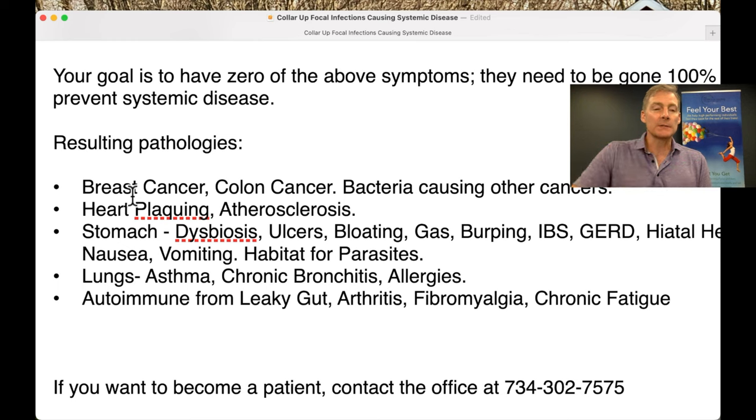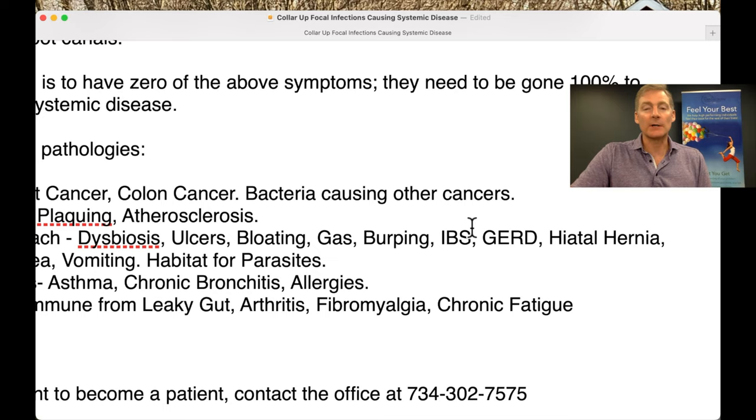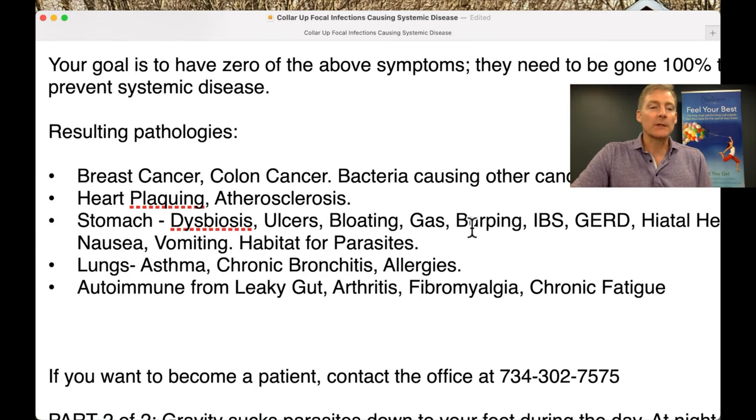Stomach symptoms: dysbiosis, acid reflux, GERD, ulcers, bloating, gas, burping, IBS, irritable bowel syndrome, hiatal hernia, nausea, vomiting. It also creates a habitat for parasites in the intestines. Mucus, pus, chemicals, enzymes, bacteria, and parasites from above the collar go into the body causing all of that.